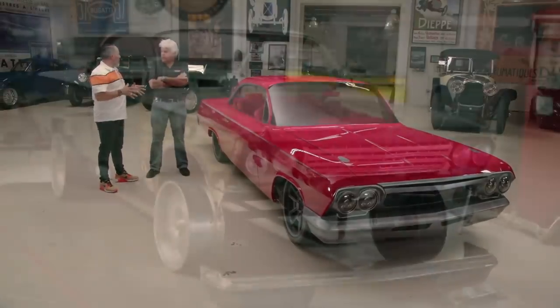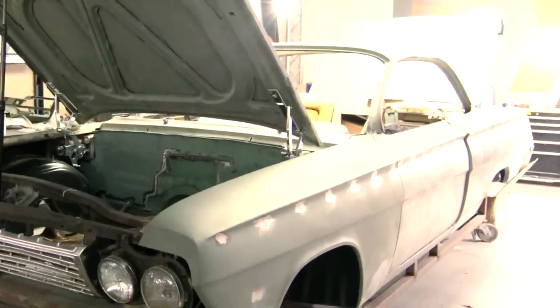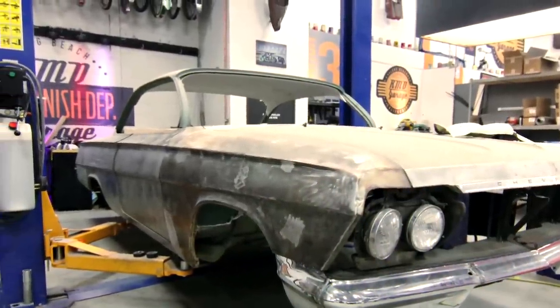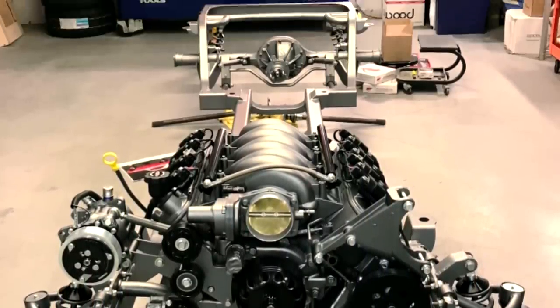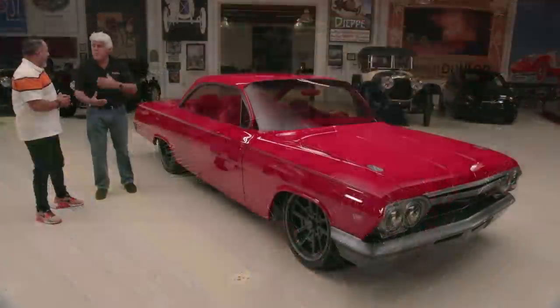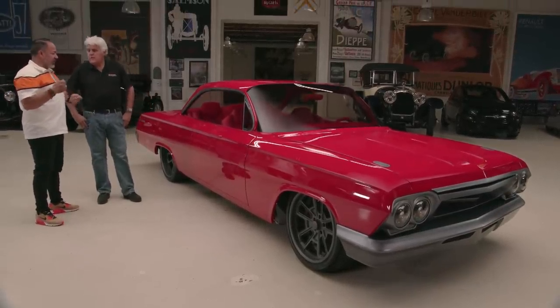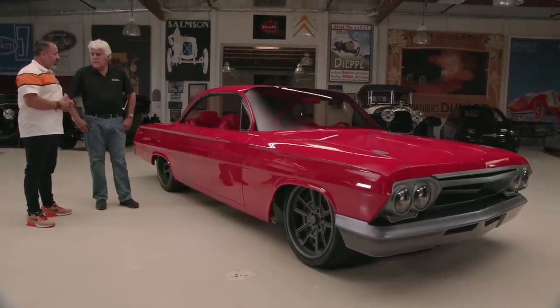Tell me what we started with — a wrecked car, a nice original car? Well, I bought the car in Chicago sight unseen. I sent a couple friends to look at it, they said it looked great. We got back to the shop — I was excited, it was red, it was beautiful. I took it to sandblast, and it was all covered in fiberglass. So it depressed me a little bit, to be honest. That's why I shelved it. How long a time period? I'd say it was a few years from when we first took it down, but once we got going it was about a six-month build.